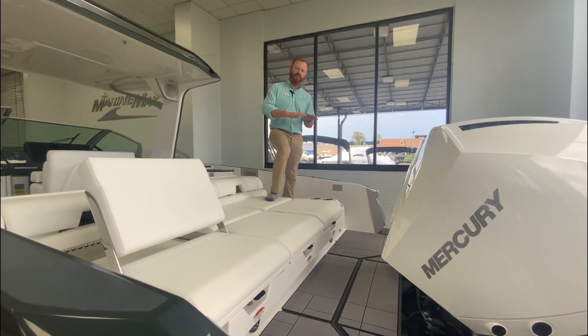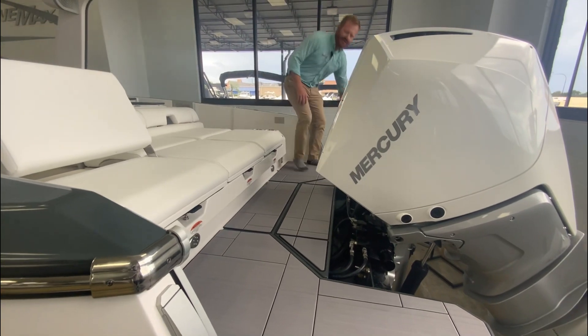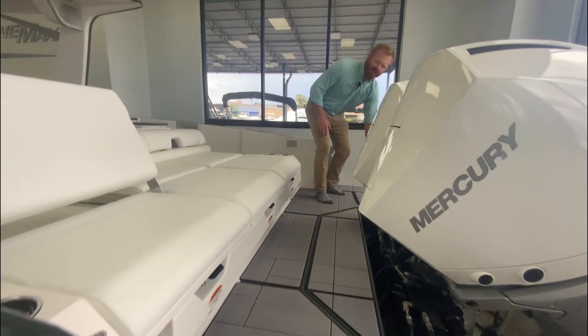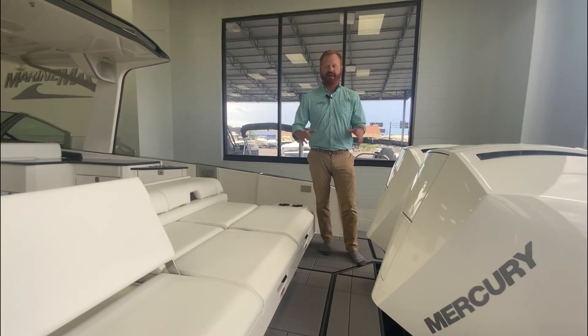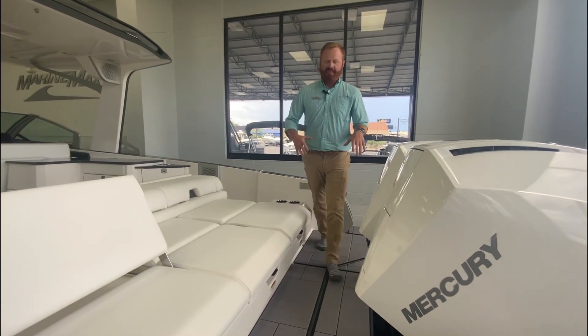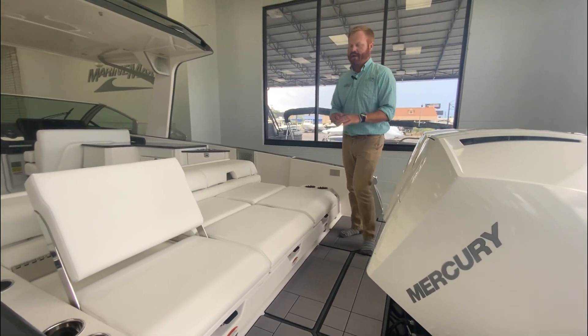Standing on the back of the swim platform, you'll see it's got this beautiful swim platform that reaches all the way across the back, with access here to the swim ladder. When you're hanging out at the sandbar or rafting up, once these engines are trimmed down, people can walk port to starboard without any intrusion.